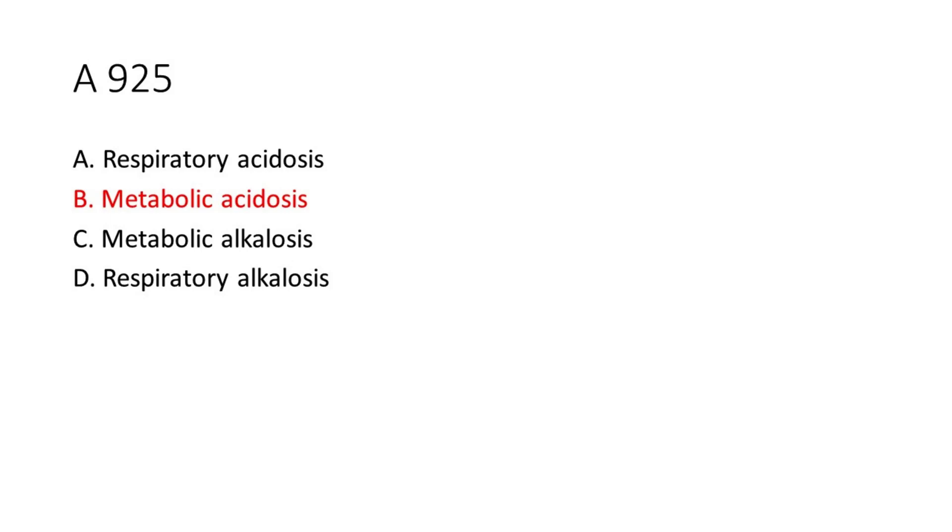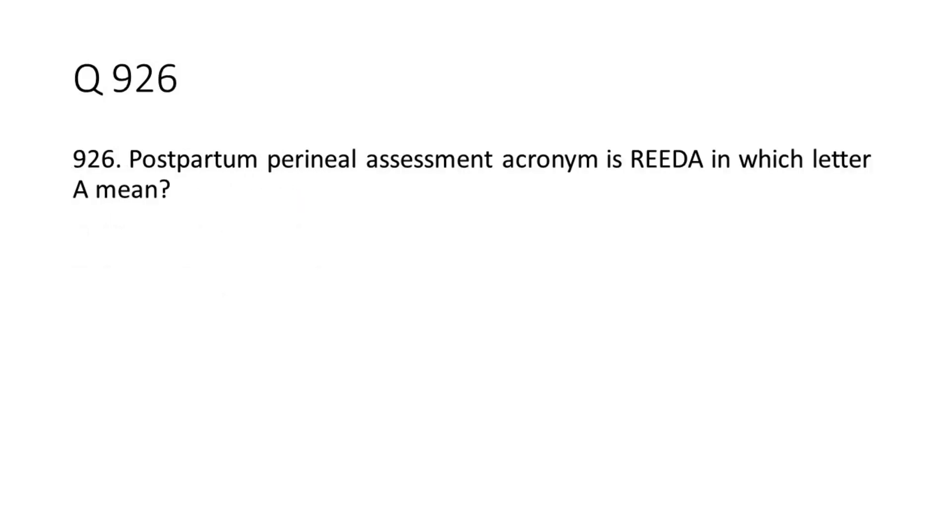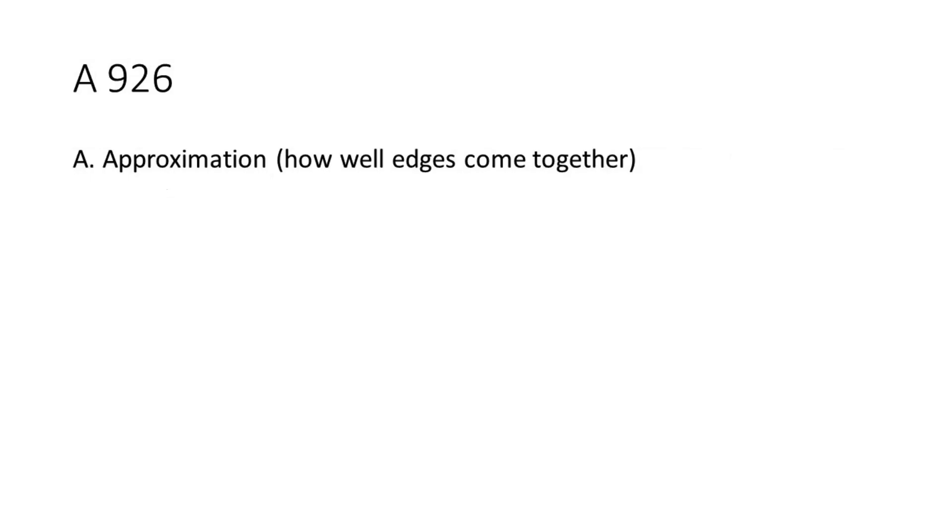Question 9-26: Postpartum perineal assessment acronym is REEDA. What does the letter A mean? The answer is A — Approximation: how well edges come together.